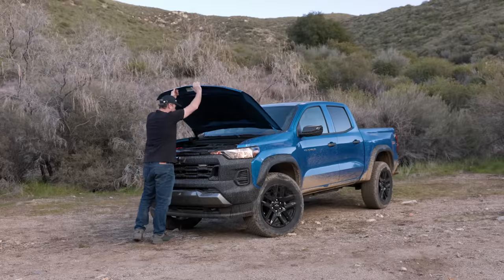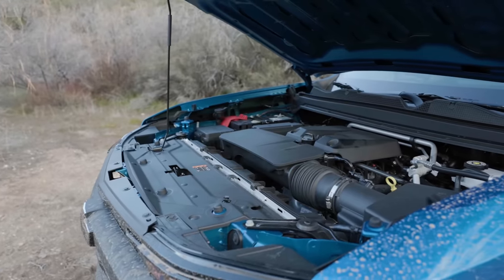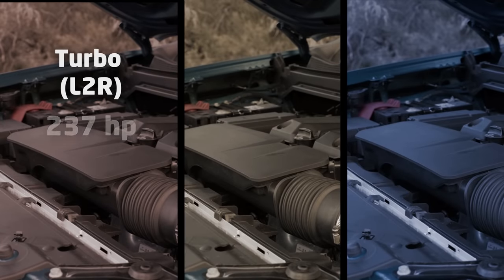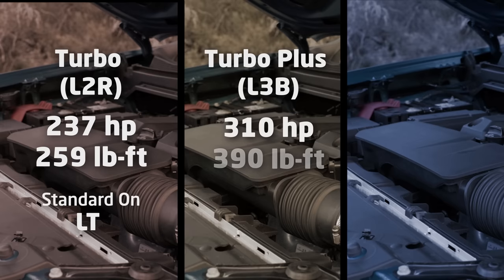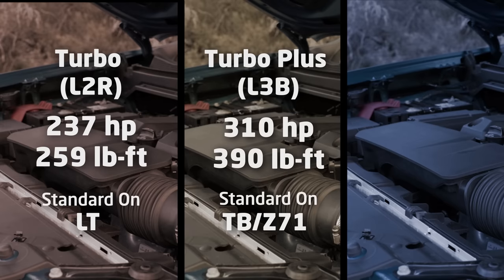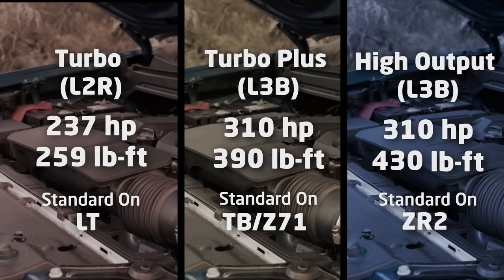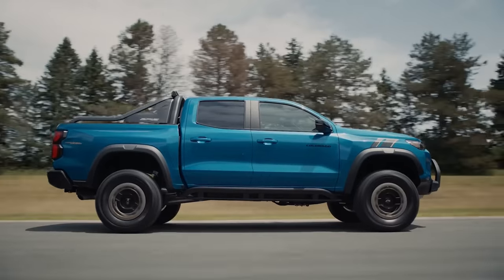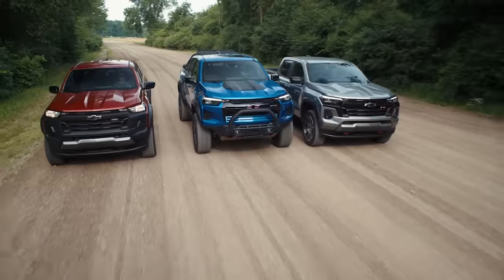In terms of power, Chevy is offering the new Colorado with one engine: a turbocharged 2.7-liter inline four-cylinder, available in three different outputs. The LT gets the basic 237 horsepower, 259 pound-foot setup. The Trail Boss and Z71 trims get the 310 horsepower, 390 pound-foot setup. The ZR2 gets a torque bump all the way to 430 pound-feet. You can even option higher output engines on lower trims — even the work truck.